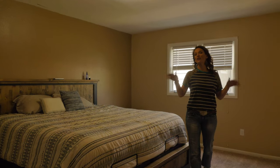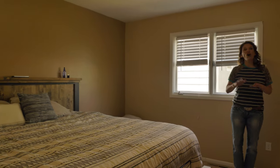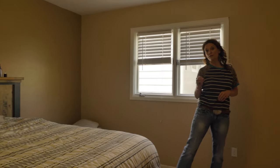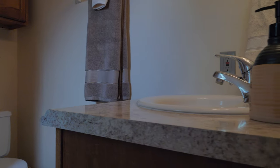Three bedrooms on the upper level including this huge master bedroom that has a master suite. All of the bathrooms in this home have been remodeled with tile surrounds as well as vinyl planking.